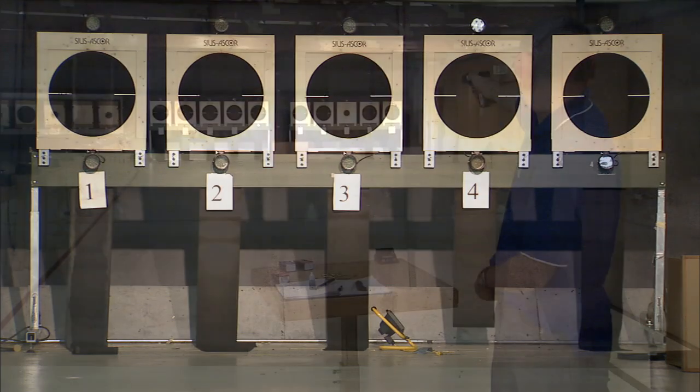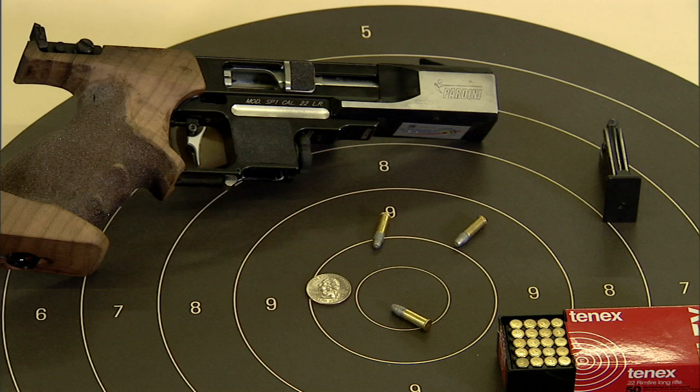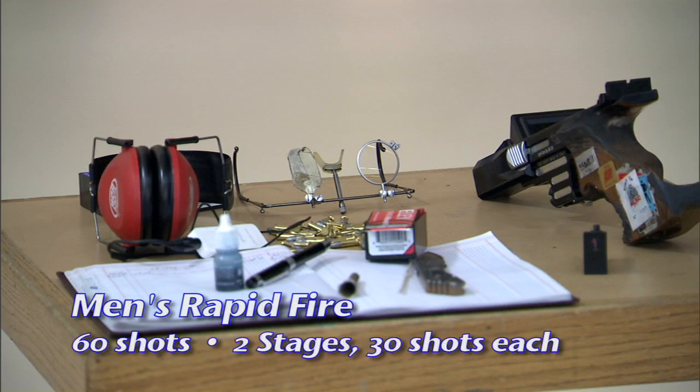Five targets are placed side-by-side 25 meters from the firing line. The center 10 ring is 100 millimeters in diameter. The rapid-fire pistol event is 60 competition shots divided into two stages of 30 shots each.